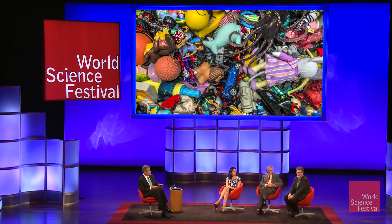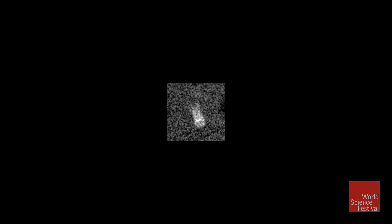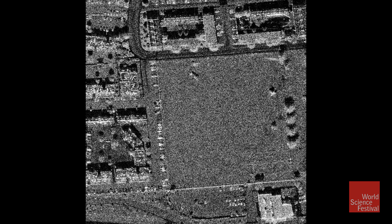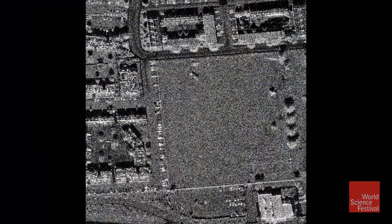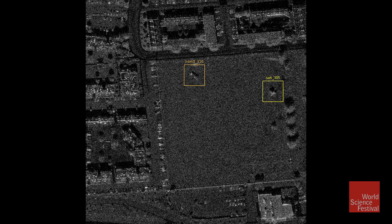We have some examples of those images. This is called a target chip — one of the training images we used in the study. That is a Humvee image from about five miles away. Now does everybody see the Humvee here? This is one of the easy target images. If we go to the next image, it will identify the Humvee for you — right there, up at 310.